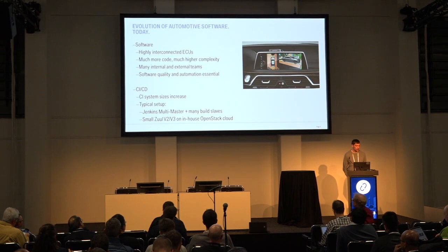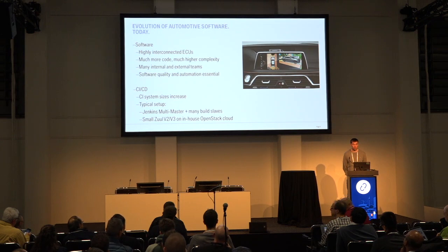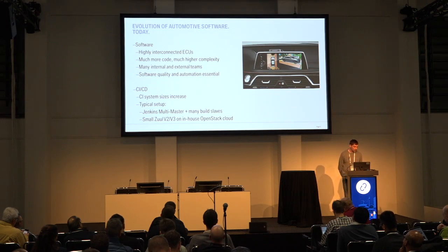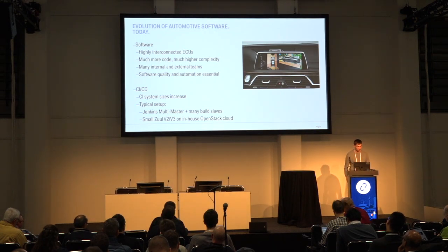What's very challenging is that we need cooperation between many internal and external teams. Automation is not only crucial for software quality but also for running the software development process itself, for example for creating and distributing releases. A typical setup was a Jenkins multi-master setup with many build slaves. But we are also running, for certain smaller projects already since four years, ZUUL-based CI systems. We are also an early adopter outside of the OpenStack ecosystem and among the first users that switched to the new ZUUL version 3 — even before it was released.